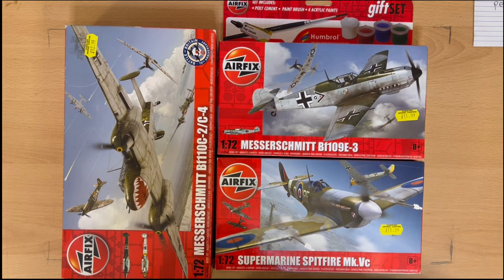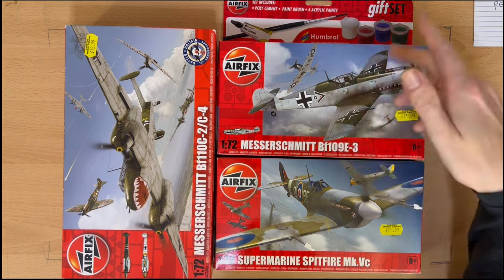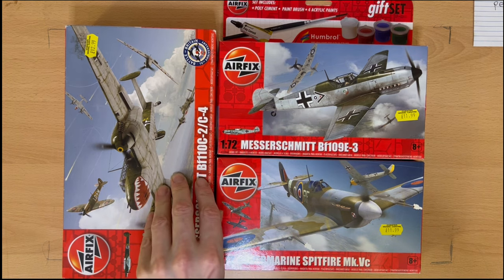I might use some of my own paints on the Messerschmitt BF110C, or I might just use what's left over here. Either way I'm going to use their paint brushes and their glue. Join me tomorrow and we're going to build some models for the first time in 20-odd years.